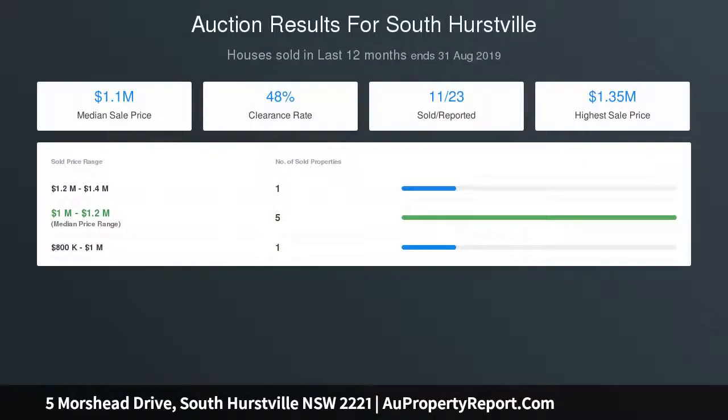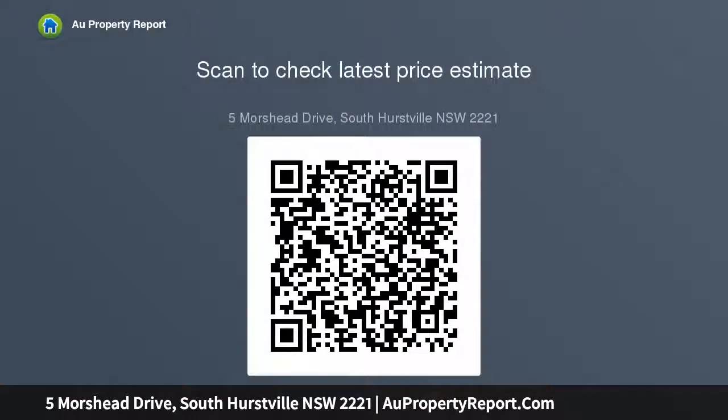Quality finishes with plantation shutters, ample storage, and internal entry from automated double garage. Short walk to Hearthville buses and Connells Point Public School.